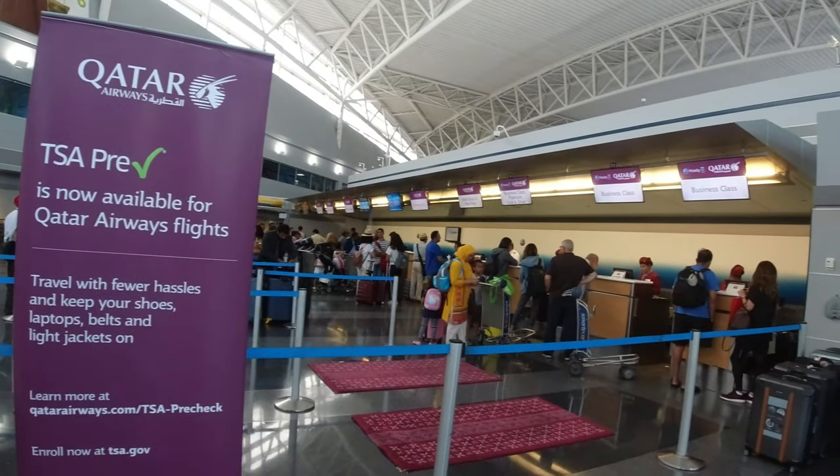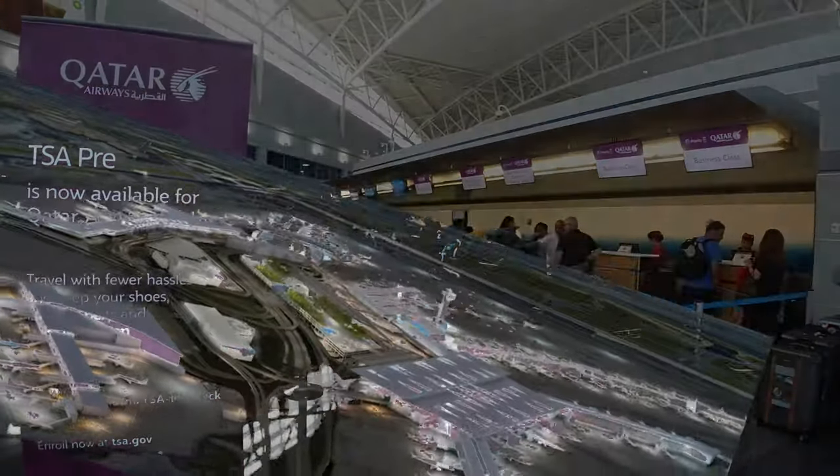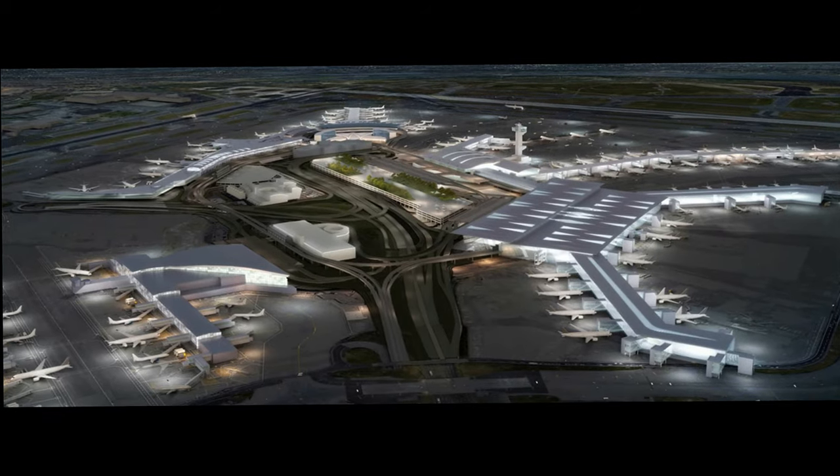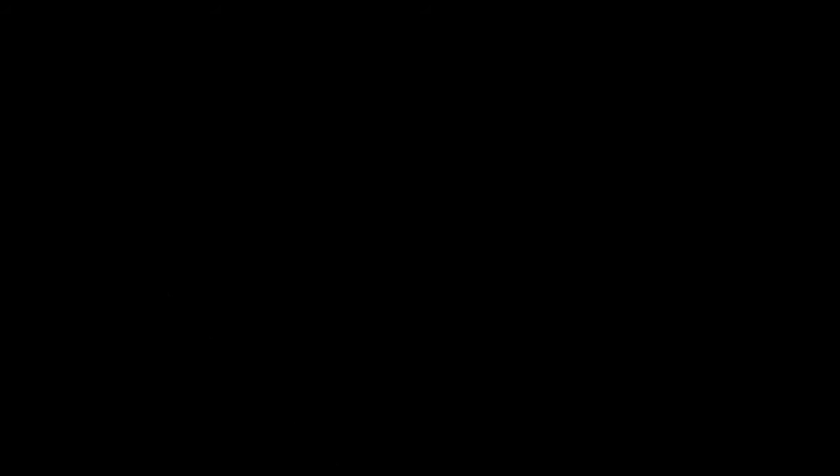Regardless, by 2022, British Airways will come over to Terminal 8 once the expansion is complete, with Terminal 7 being demolished and Terminal 5 being extended.